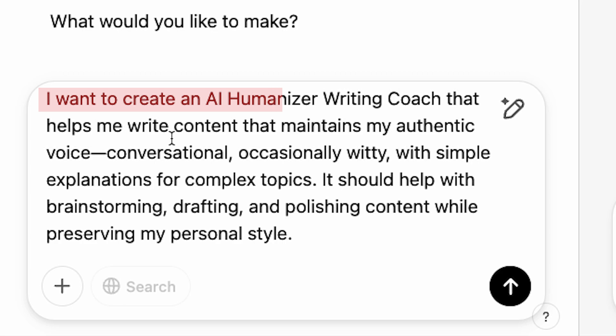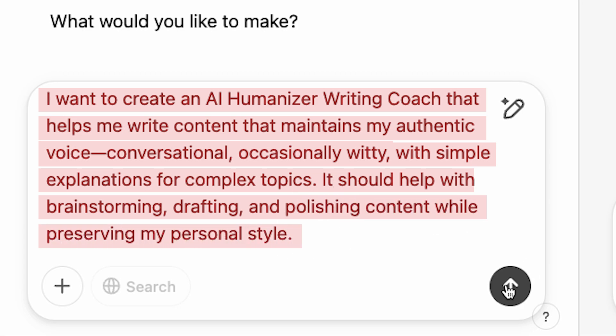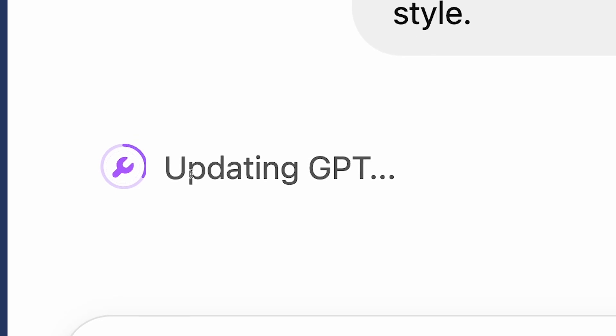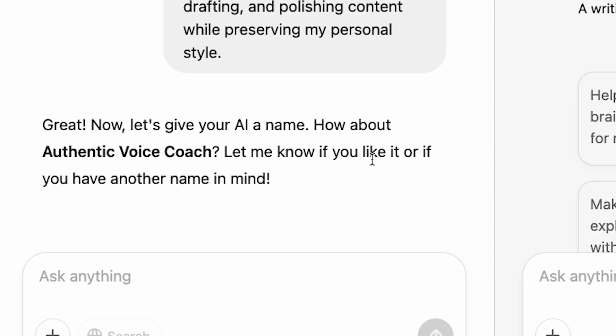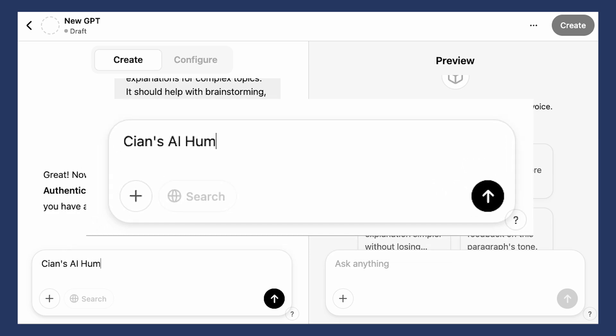I want to create an AI humanizer writing coach that helps me write content that maintains my authentic voice — conversational, occasionally witty — with simple explanations for complex topics. It should help with brainstorming, drafting, and polishing content while preserving my personal style. You can see this wrench icon showing that it's actually updating the GPT — it'll do this every time you give it new instructions. Next, they'll ask you to give it a name. I'm going to call mine Kian's AI Humanizer.